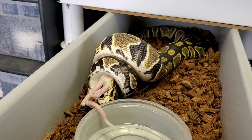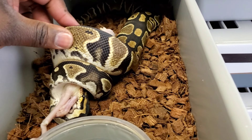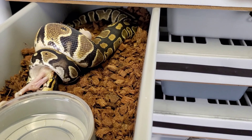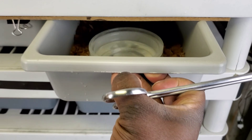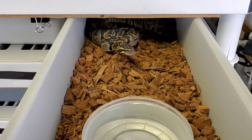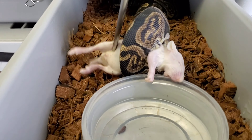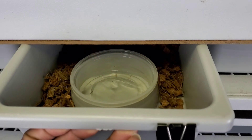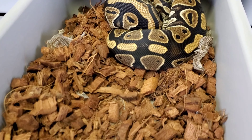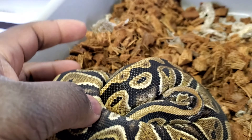Here we go with DD, who is clearly ready to eat - she's so ready. The 100% clown pied, 50% possible het albino. She's almost ready for a new tub. Here's Poison Ivy the GHI, 50/50 possible het albino - ready to eat!